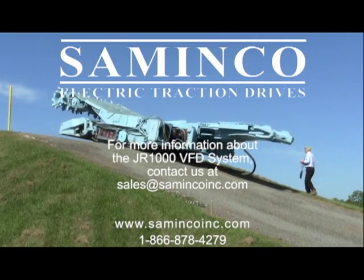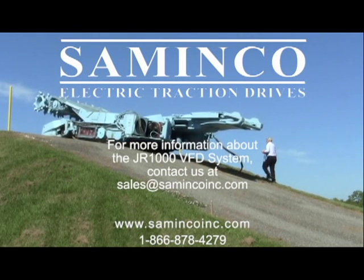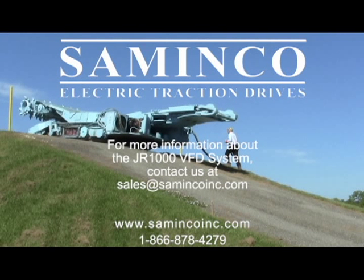For more information about the JR1000 VFD system for continuous miners, please contact your Simenco sales representative.